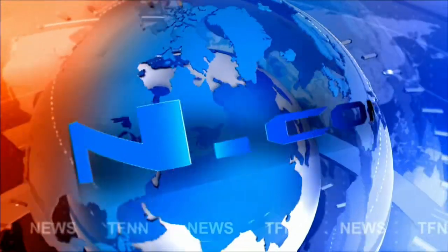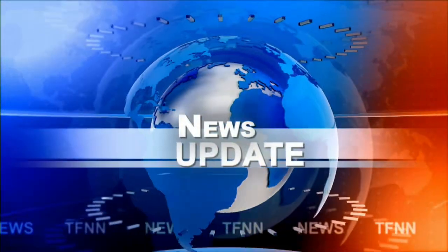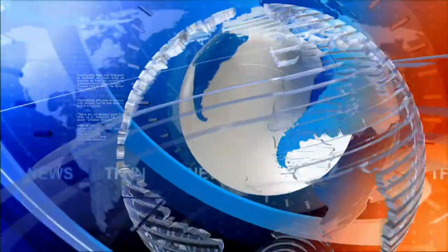NN Headline News Update. Good afternoon, folks. Steve Rhodes coming to you live from the shores of sunny Delray Beach, Florida. This is your 1 p.m. update.